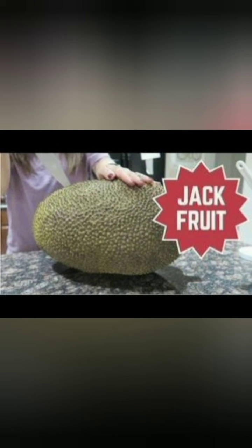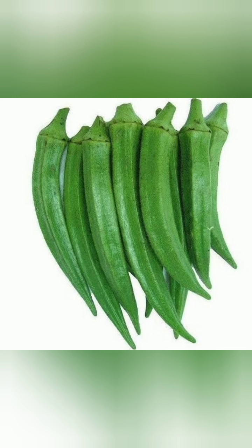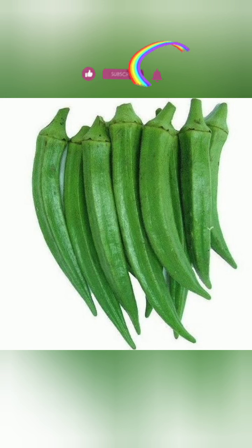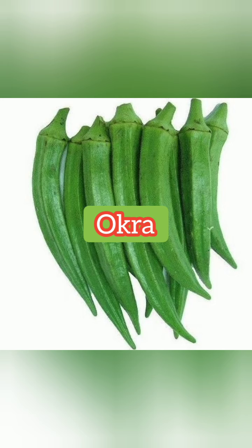It's sweet when it's ripe. Okay, how do you call this vegetable? Do you know the name? I hope you guessed it — this is called okra. This is okra vegetable.